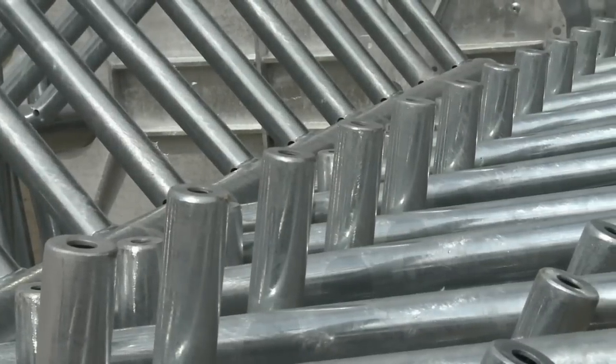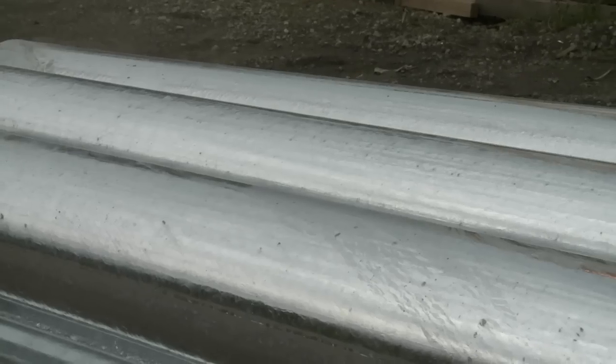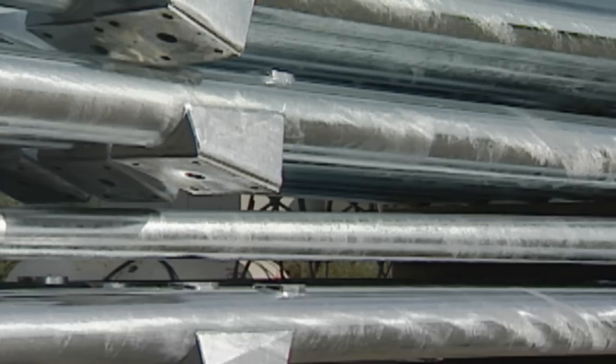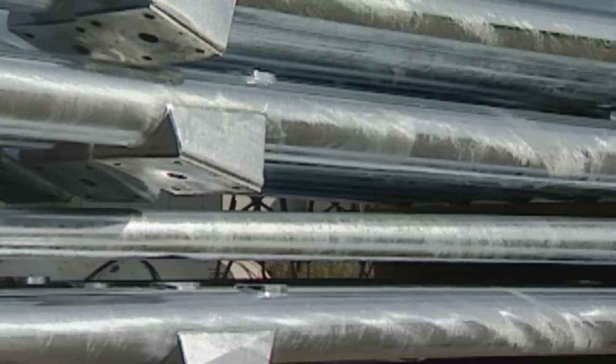The final look of the galvanized coating can vary from piece to piece. The appearance is determined by steel chemistry, zinc bath composition, and cooling rates. Whether bright and shiny or a matte gray, the final visual appearance does not affect its corrosion protection.